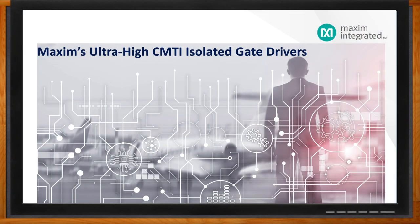And before we get started, don't forget to click that link. There you can find even more information about this topic.